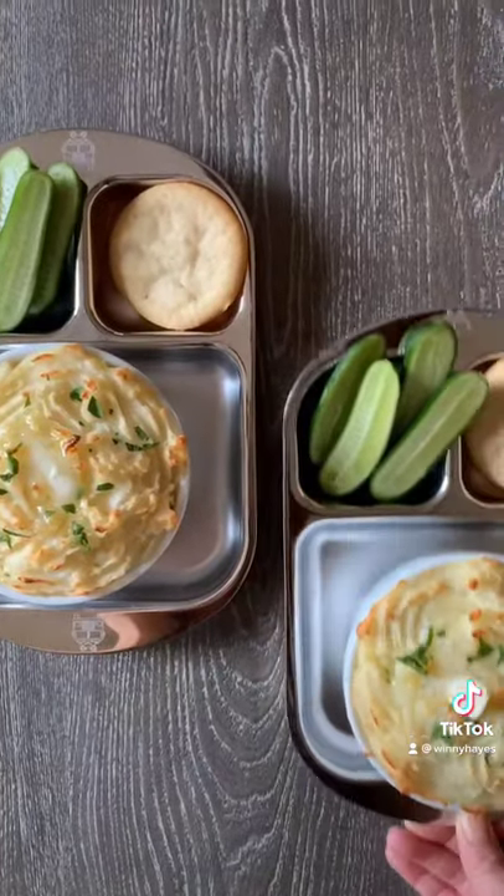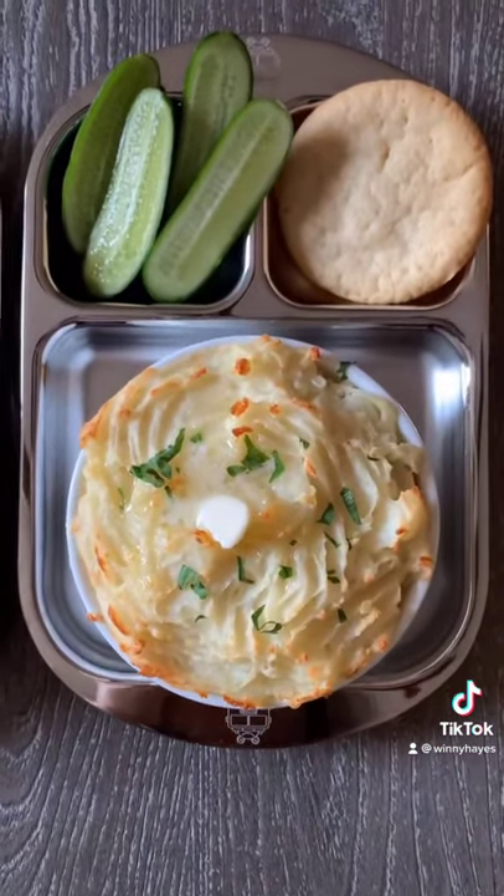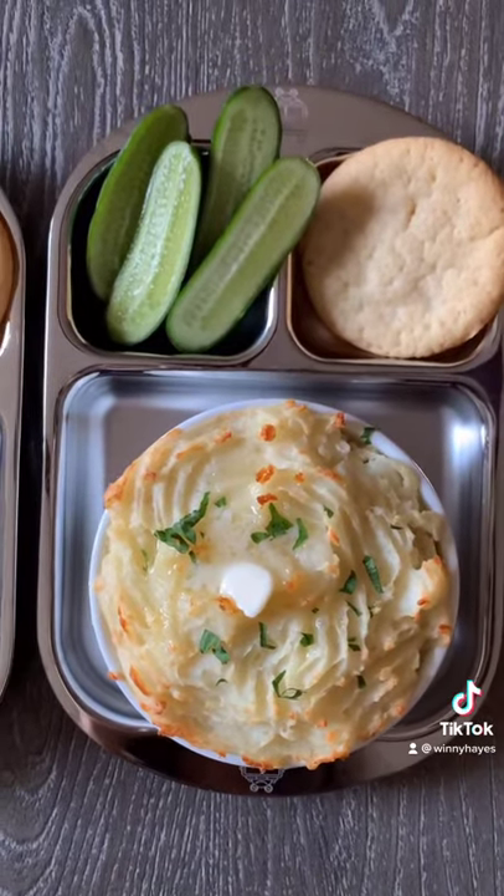For dinner, they had a shepherd's pie with a cucumber and a cookie. It's basically just mashed potatoes on top with some meat underneath it.